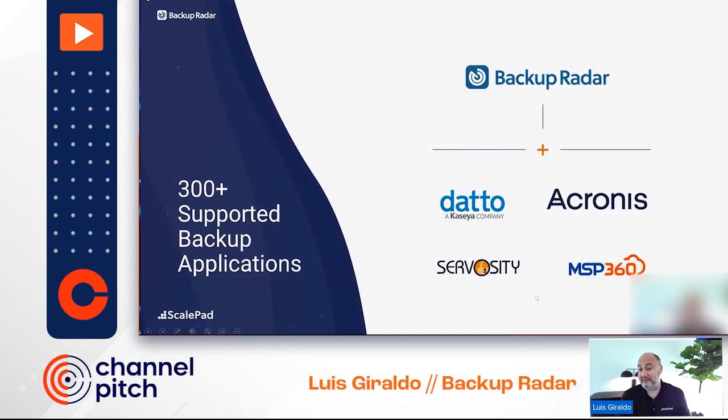We have fantastic integrations with every single one of our colleagues and presenters today — with Dato, Chronos, Simbosity, and MSP360. If you're here, you're probably considering switching backup platforms, which absolutely requires that you have a look at Backup Radar, because you're going to introduce another backup tool into your stack — another dashboard to report on, another set of sources for ticketing and so on.